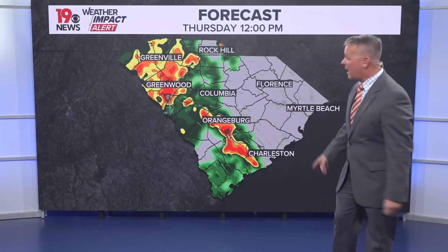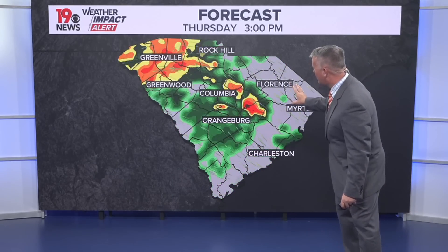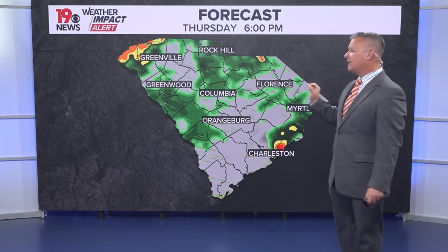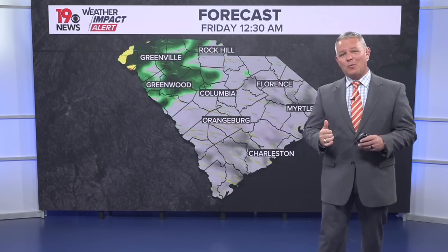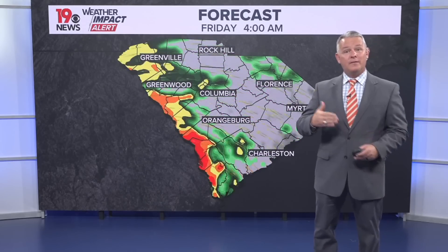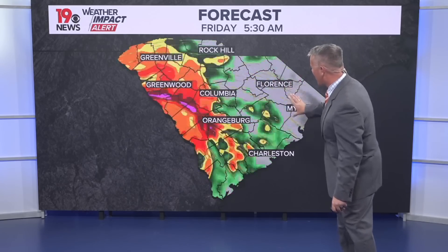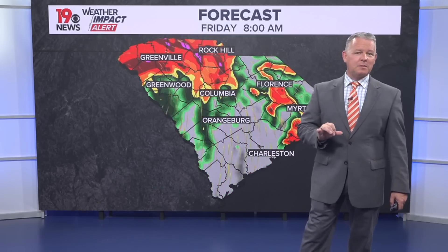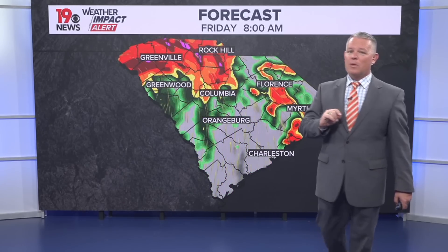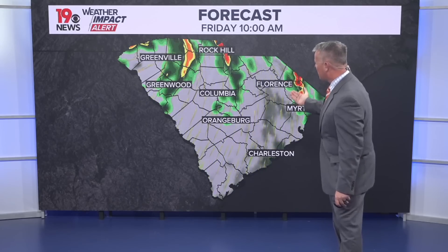Some heavy downpours will be likely by noon on Thursday, with showers continuing to move through. We may get a little bit of a break in activity during the evening hours, according to our in-house forecast model. But as we go into very early Friday morning — around 4 o'clock — those heavier bands of rainfall will move in, bringing the potential for tornadic activity and very strong winds.